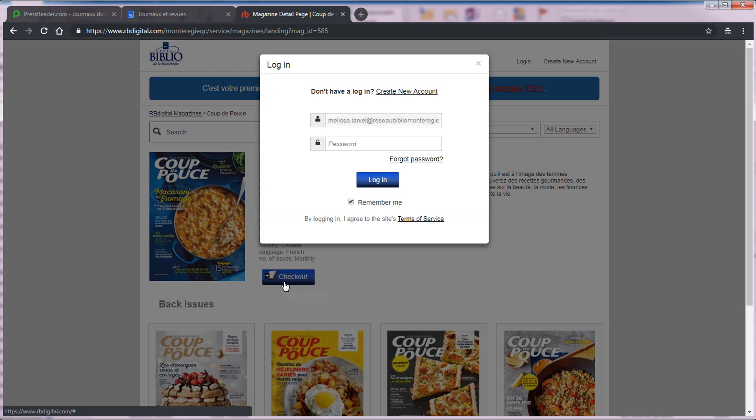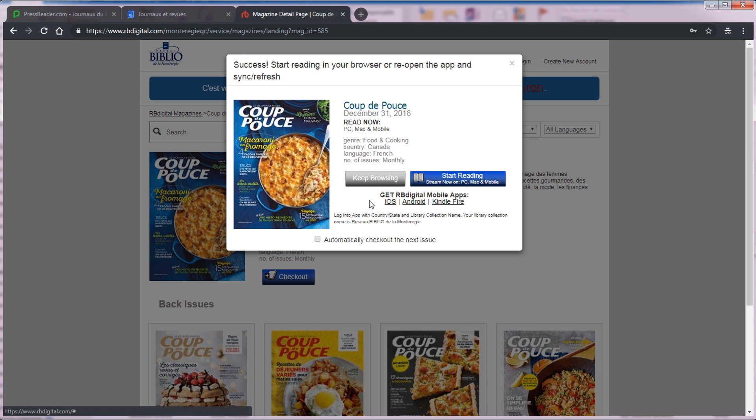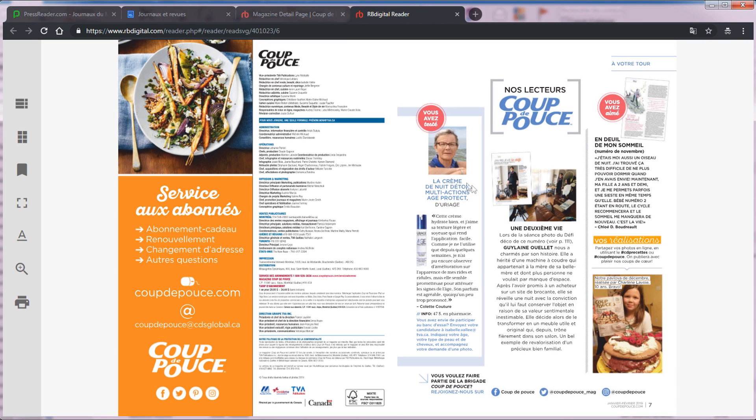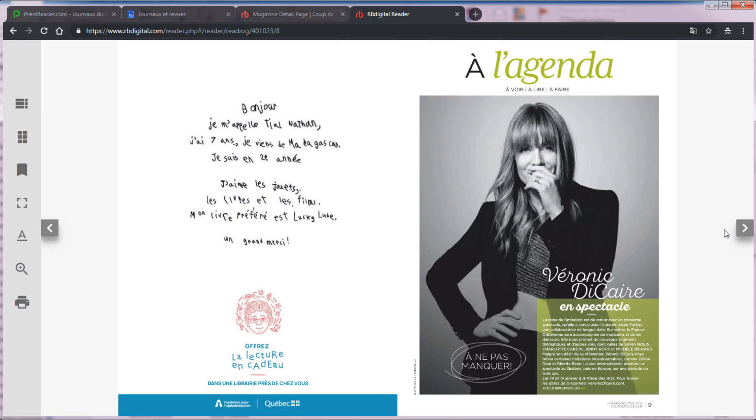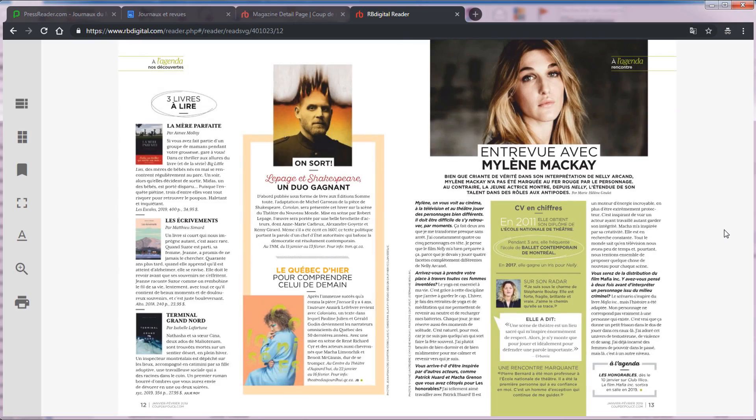Une fois votre choix de revues effectué, cliquez sur la page « Couverture », puis cliquez sur « Check out » pour obtenir la revue. Vous pouvez continuer à chercher d'autres revues en cliquant sur « Keep browsing ». En cliquant sur le bouton « Start reading », vous commencerez la lecture de la revue directement sur votre ordinateur. L'application RB Digital pour votre appareil mobile vous permet d'ajouter des revues à votre compte et de les lire. Il est également possible de les télécharger et de les lire même si vous n'avez pas de connexion Internet, par exemple en transport en commun.